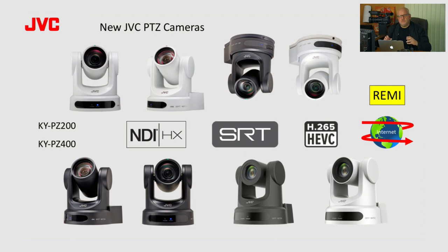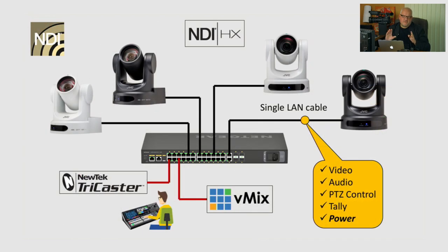We are introducing two base models, KYPZ 200 and 400, each available in black and white. There are some differences in functionality depending on the suffix in these models, but they all feature three very important technologies: NDI, SRT, and HEVC codec. This allows these cameras to be used very successfully in Remi remote production over IP applications. Just a few details I'll cover now so we all understand the basics.